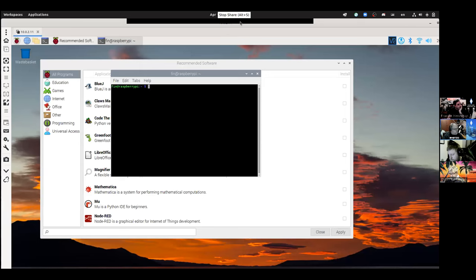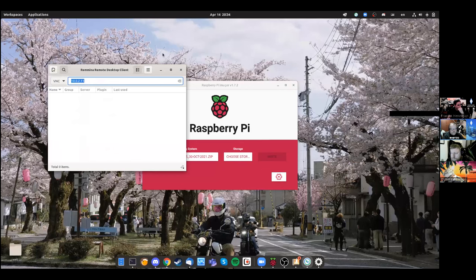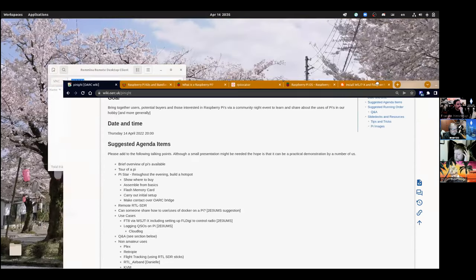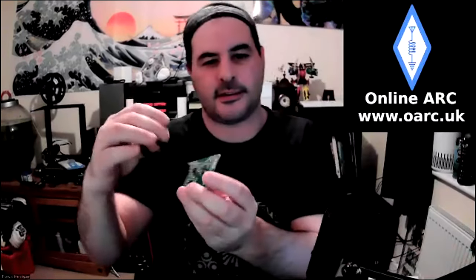That's the process of setting up a Pi from scratch. There are many people in the club happy to sit down on Discord and go through it on a one-to-one basis. Now moving on — this is a Pi hat, and it's a hotspot board.